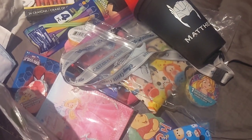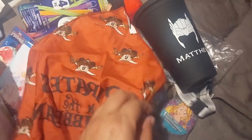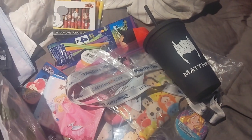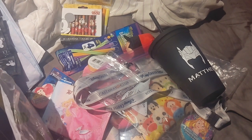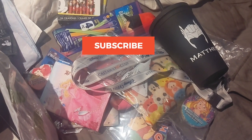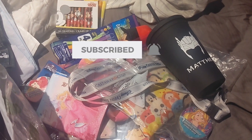I would definitely recommend fish extender exchanges as a way to extend the fun of your cruise. The cruise itself also gave everyone a Pirates of the Caribbean bandana with Pirate Mickey for Pirates Night, which was a really awesome touch. Thanks for watching — stay tuned for the next part of this Disney Cruise Line series where I'll show my souvenirs haul and some cruise vlogs.